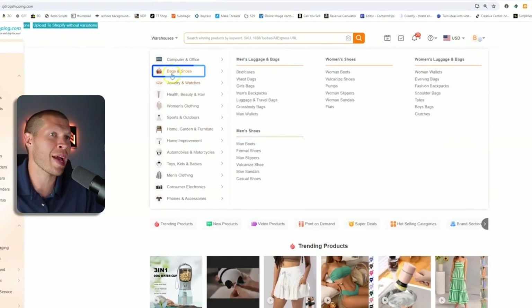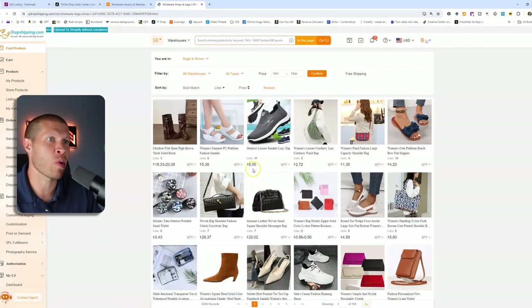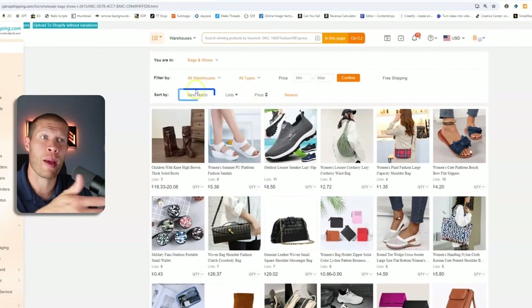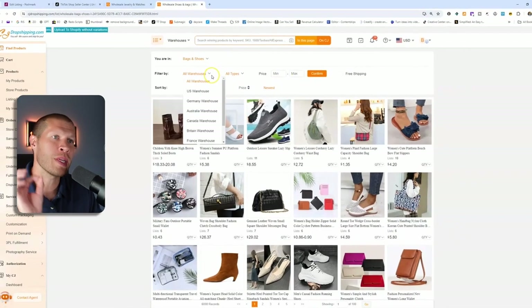Let's go to bags and shoes — you can start to see through the actual niche in this category. You can sort by price, by best match, or newest, and you can also set a minimum or maximum price. One of the things you need to make sure you're doing, especially dropshipping on TikTok Shop, is ensuring your products and suppliers are shipping out fast enough and also that delivery time to customers is fast enough.